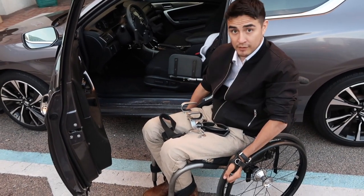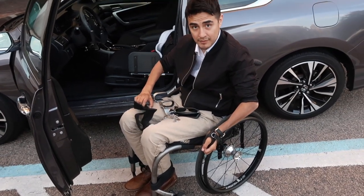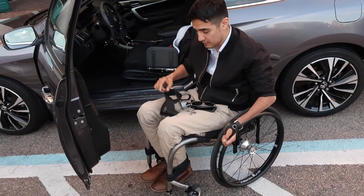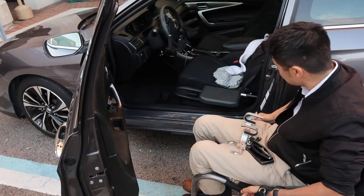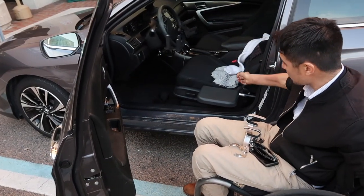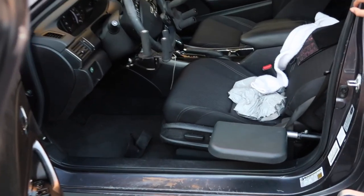So I always keep a strap with me all the time. Now the next thing — when I first started driving, I noticed that I was getting pressure sores from sitting in my car for too long and not being able to do my weight shifts.